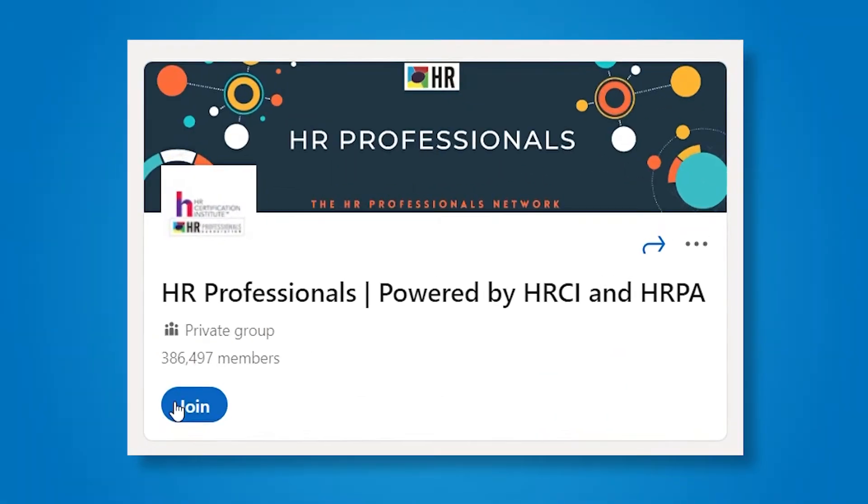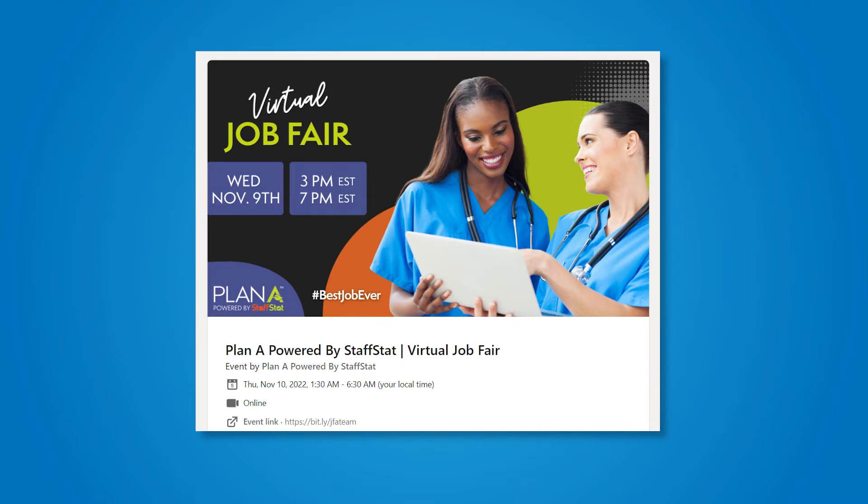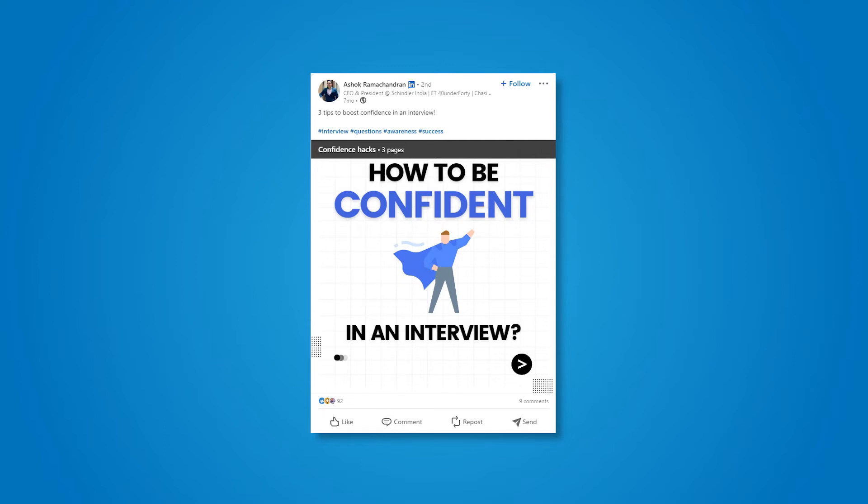One more thing you can do on LinkedIn is create groups and encourage people to join them. In such LinkedIn groups, you can talk about new job openings, publish dates of upcoming job fairs and career fairs you are organizing, or even share tips and hacks for candidates and companies. It might be tempting to create content around hustle culture and motivation, but LinkedIn is filled with such content. So what should be your content approach as a recruitment agency? Let's find out in our next strategy.